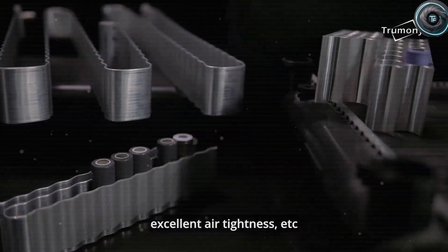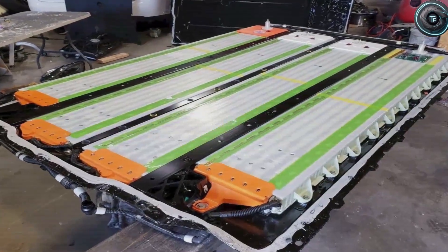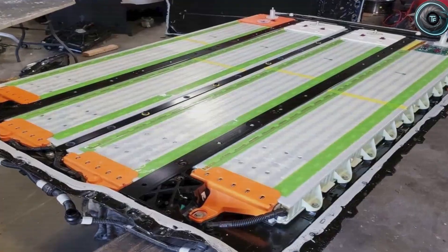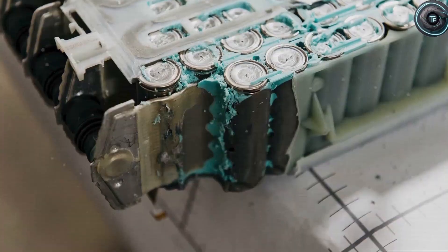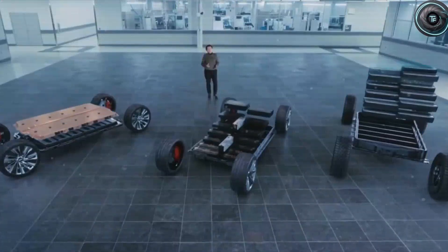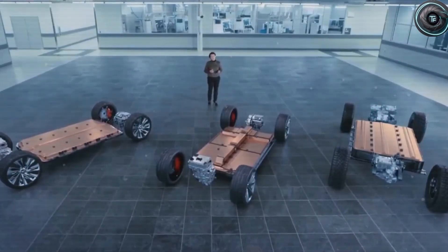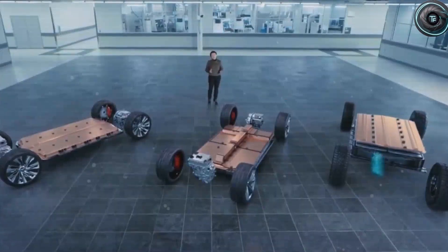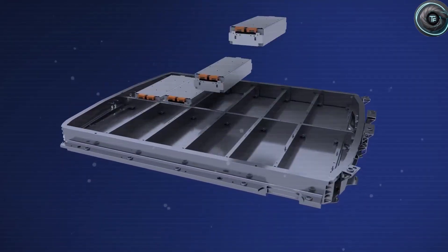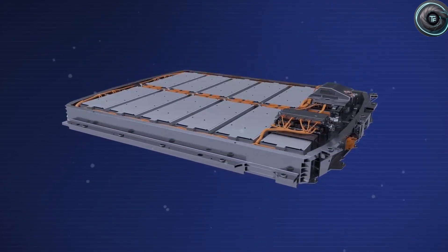For decades we were told energy storage couldn't evolve fast enough — that lithium was the limit. But technology doesn't move in straight lines; it leaps. And this might be Tesla's next great leap. Elon Musk once said, 'Physics is the law. Everything else is just a recommendation.' Aluminum-ion follows that rule perfectly — replacing unstable organic solvents with stable ionic fluids removes the weakest link in EV safety. Trading rare metals for abundant ones breaks the cost barrier. And building batteries that double as structure redefines how vehicles are designed from the ground up. But the question remains: when will we see aluminum-ion inside an actual Tesla?